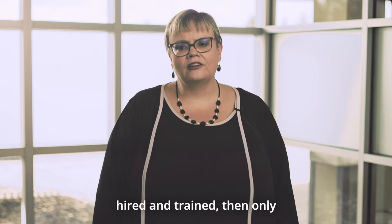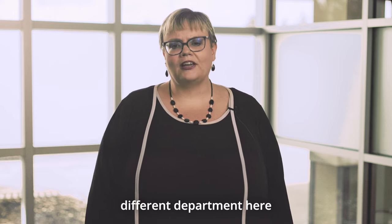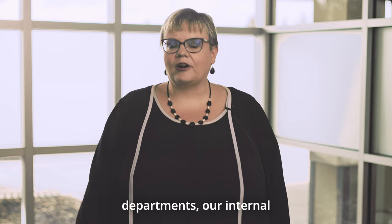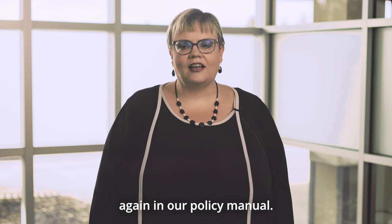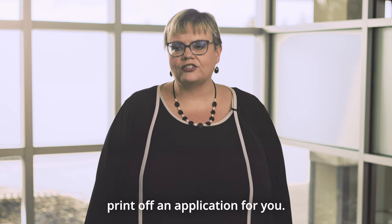If you want to work in a different department here at Madison Health, we welcome and encourage that — we just ask that you stay with your department for six months first. Once your six months is up and you're interested in transferring, the internal transfer request form can be found online in our policy manual. If you can't find it there, please contact HR and we're happy to print one for you.